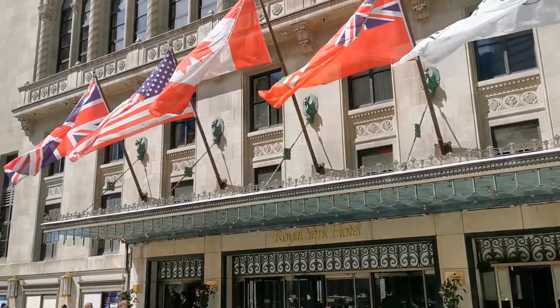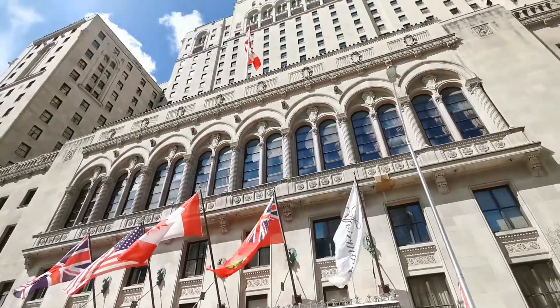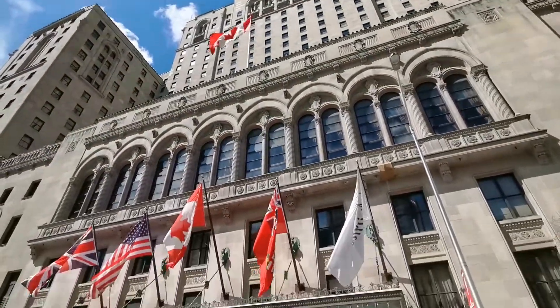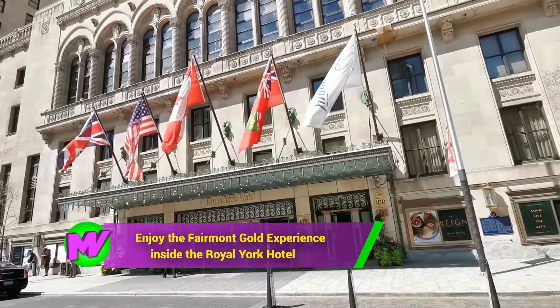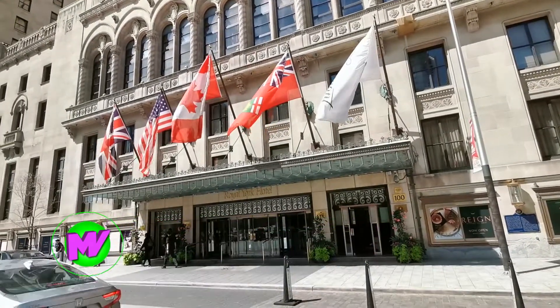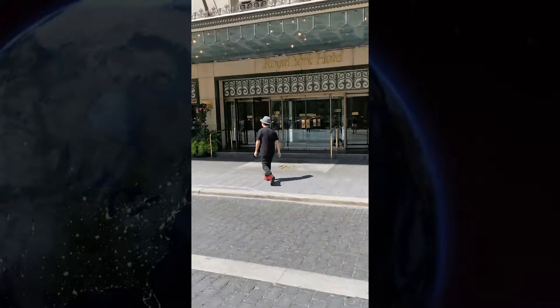Welcome to this episode of Mulvernie on the Move. In this episode, we're going to bring you a tour of the Fairmont Gold Suite, which is 540 square feet. We're also going to show you the Fairmont Gold Lounge and its newest restaurant called The Rain inside the Fairmont Royal York Hotel. Special shout out and thank you to Fairmont Gold for having us. Mulvernie on the Move, let's go!